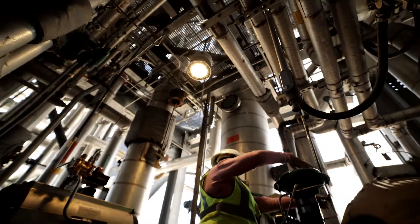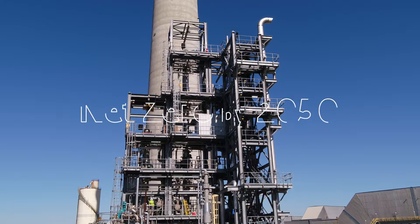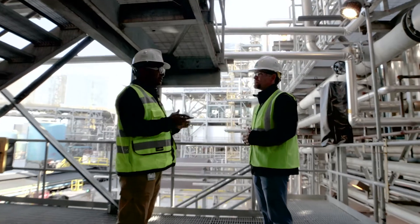These are bold, yet attainable goals. We thrive on innovative ideas to address the challenges of climate change and to reach net-zero by 2050. That's why we're here.